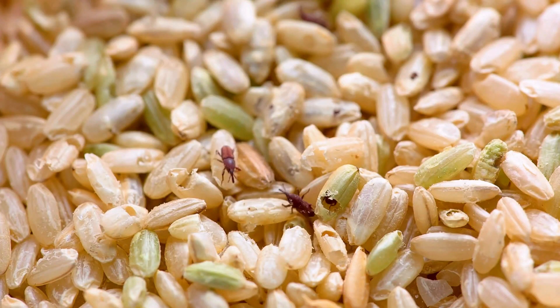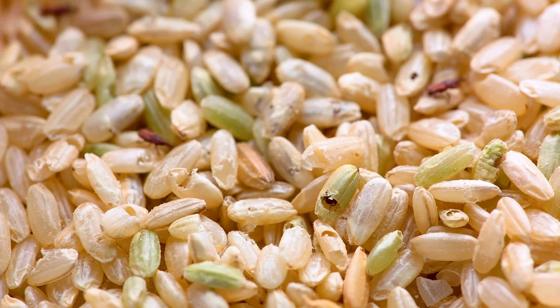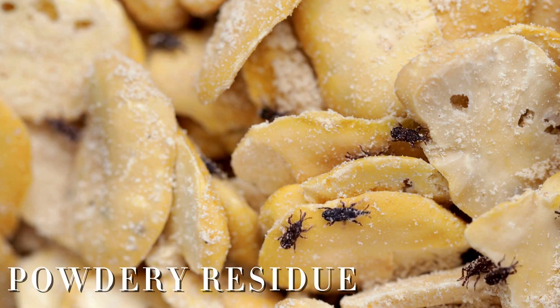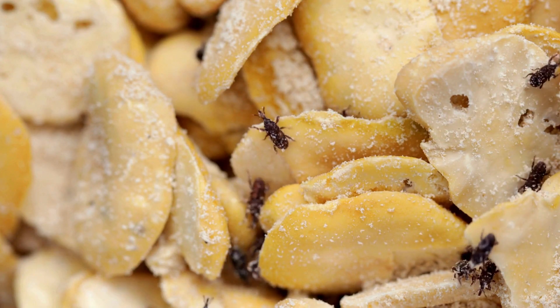One of the most noticeable signs is the presence of tiny holes in individual grains — this is where adult weevils have chewed their way out after maturing inside. You may also spot small black or brown beetles crawling around inside your grain containers or bags. Another indicator is the dusty or powdery residue that appears when larvae have hollowed out the grains from within.